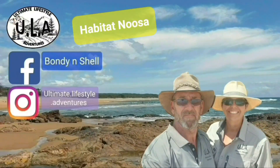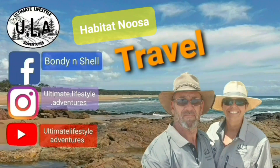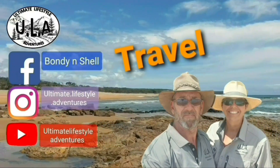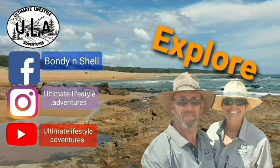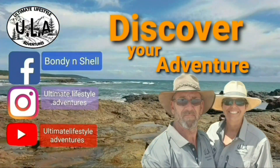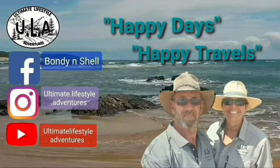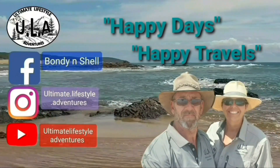Welcome to Ultimate Lifestyle Adventures. We are Bondi and Shell. Join us as we travel to seek awesome destinations whilst exploring the area that surrounds. You never know, you might just discover your new adventure. Happy days, happy travels, stay safe.